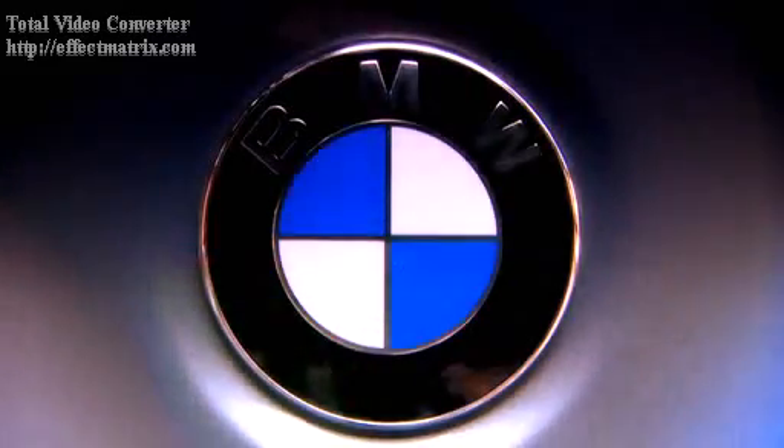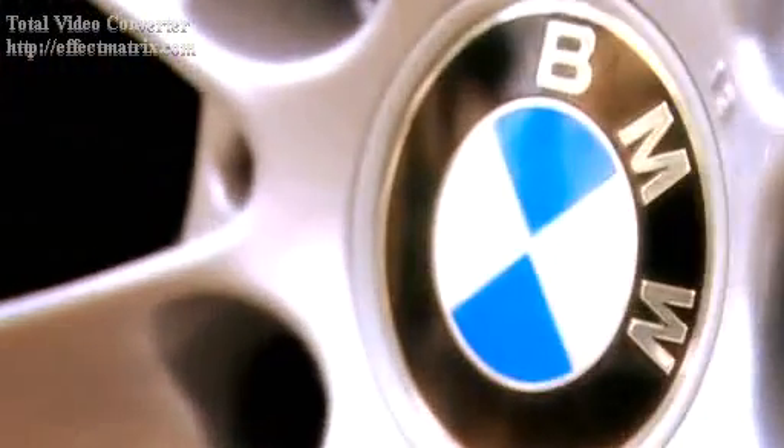We start with the most important car to be launched this year. Nearly one million people in the UK have bought a 3 Series. At one time, it was even outselling the Ford Mondeo. And it accounts for half of BMW's sales worldwide.